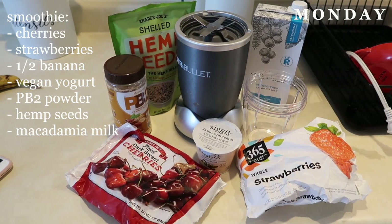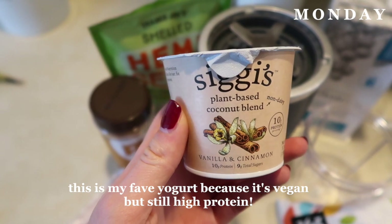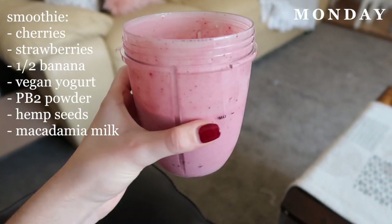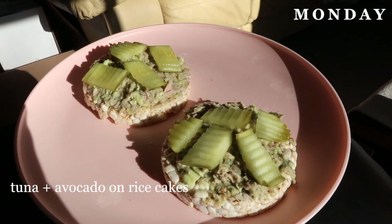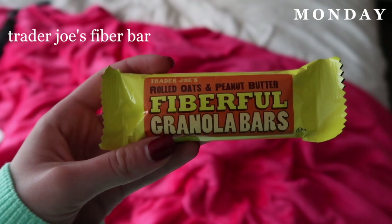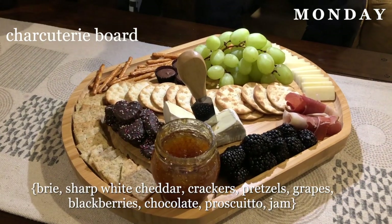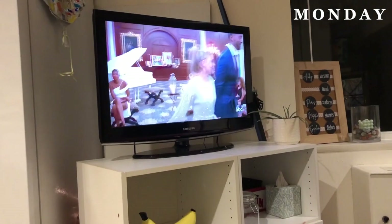For breakfast on Monday I made a smoothie — you guys will see a lot of smoothies in this video. They're one of my favorite things to make for breakfast because I have a really sensitive stomach and don't like to eat a lot in the morning, so it's something light and easy that's still healthy. For lunch, I mashed up a can of tuna with half an avocado and put that on a rice cake with some pickles — tastes good but I know it looks gross. I had a fiber bar for a snack, and then for dinner we made a charcuterie board for watching The Bachelor.